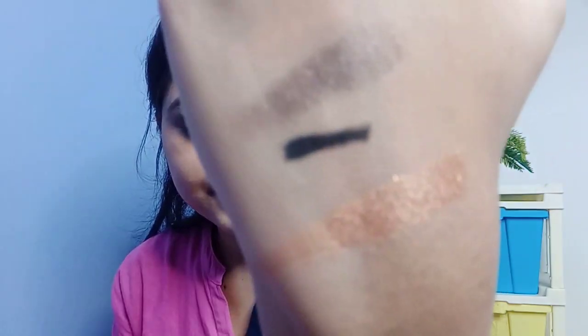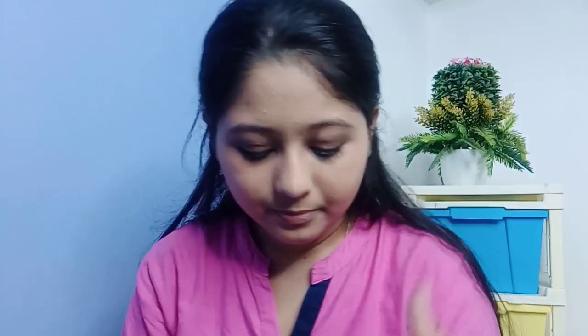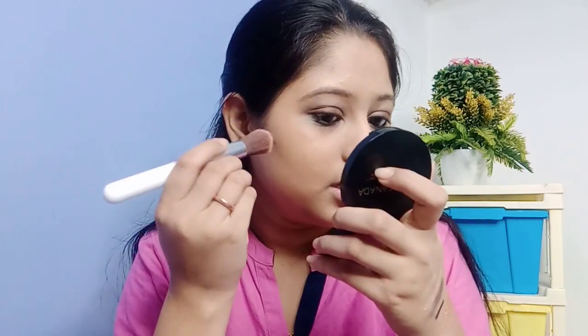For blush, I am using the Swiss Beauty Ultra Glow Highlighting Bronzer and blush palette. This is a 3-in-1 palette. I will show you three swatches — this is a one-swipe pigment. First I am applying bronzer, packing a little amount. Can you see how much pigment there is in just one swipe? Guys, be careful with this because it has a lot of pigment — if you take too much product, it will look too heavy on the face.